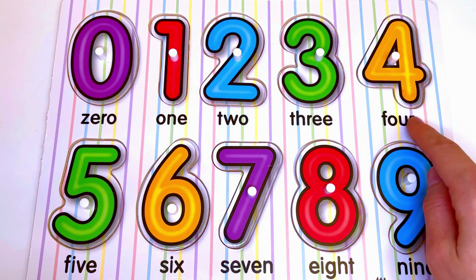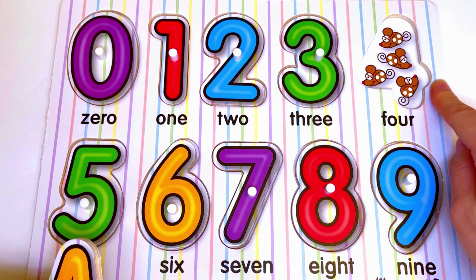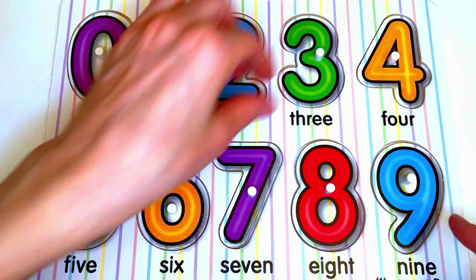Now let's see what is hiding under number 4. Here we have mice. Let's count the mice: 1, 2, 3, 4. Four mice for number 4.